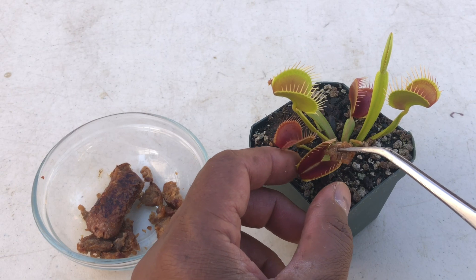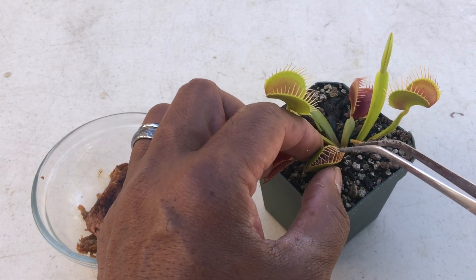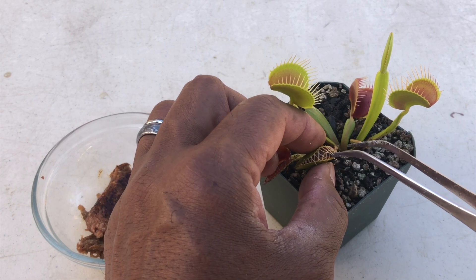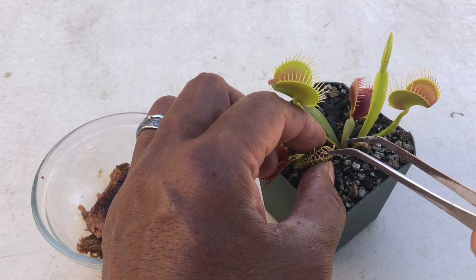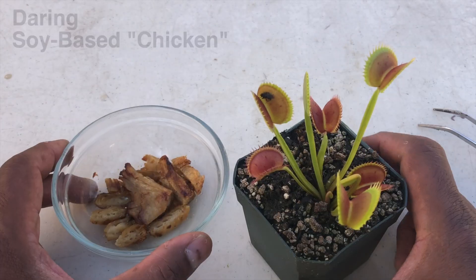Let's try this again. I'm going to trigger all the traps on each plant. I'll go in there and move it around to make sure I get the right alignment so that the trap can close easier.